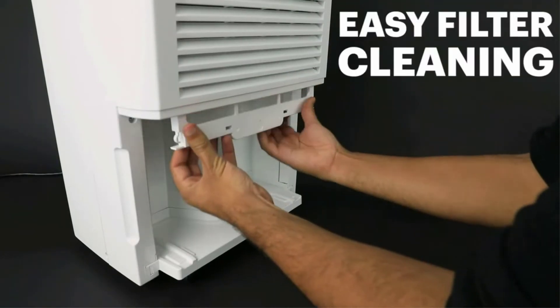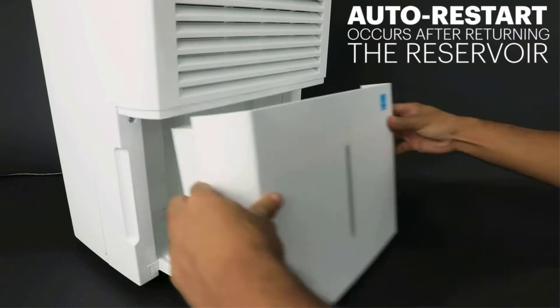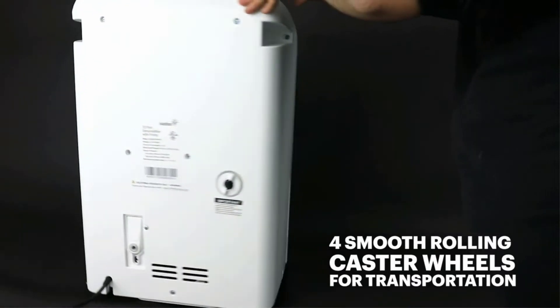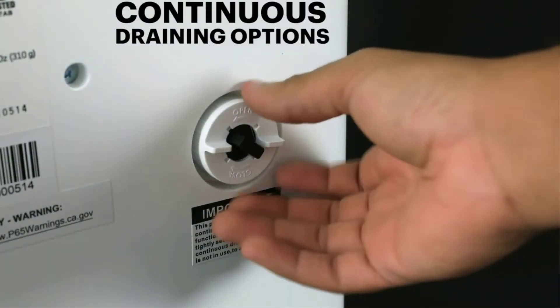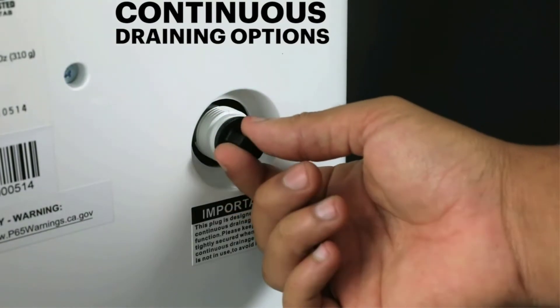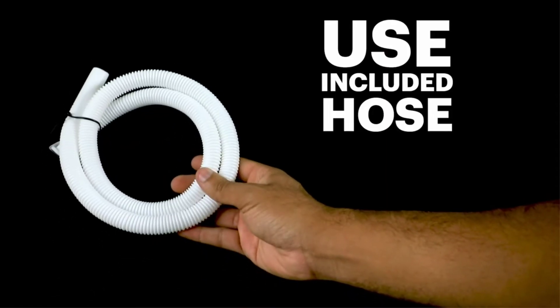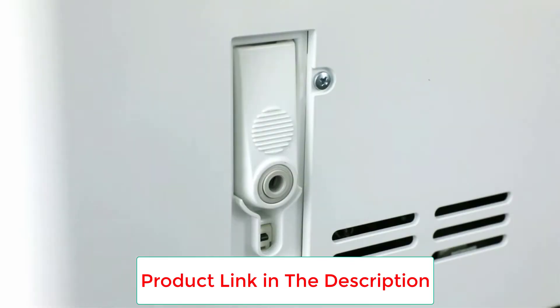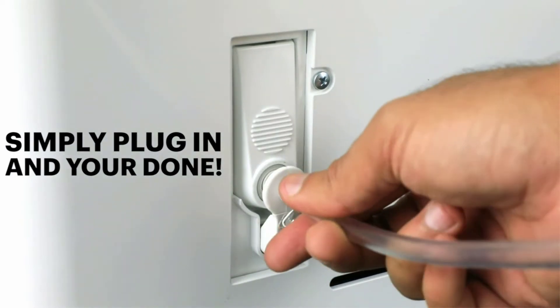There are two fan settings so that you can customize your air regulation depending on the humidity levels in your home. If at some point you don't need to use the drainage hose, there is a 2.25-gallon reservoir. Another handy feature is the LCD interface, where you can set the ideal humidity levels, change the fan speeds, program the 24-hour timer, and keep track of the humidistat.